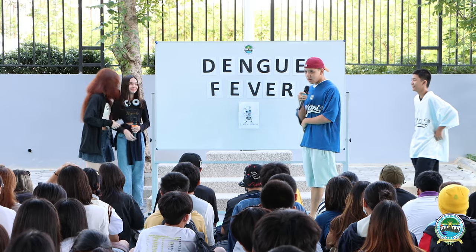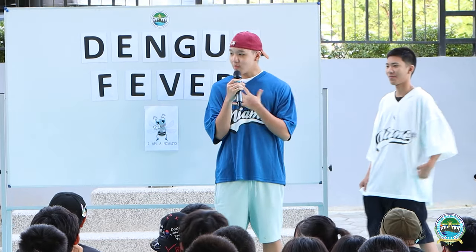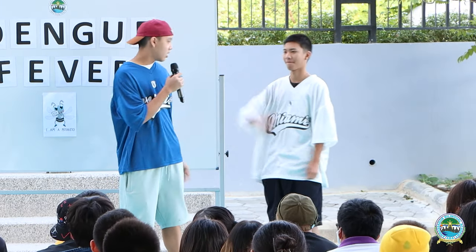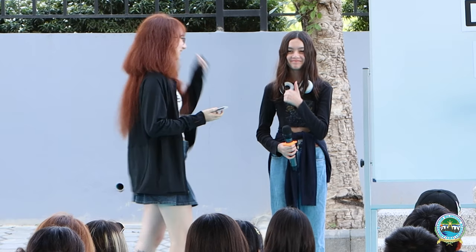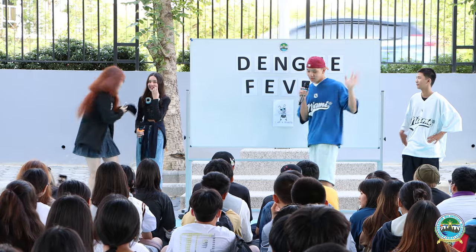Today we're going to talk about Dengue Fever. First of all, I'm Shakun, the best one here. This guy is Pumjai, and that's Natalie, the small one, and that's Rachel, the ginger one.